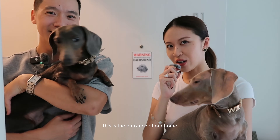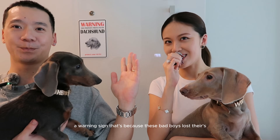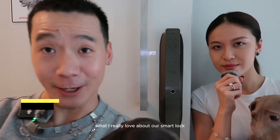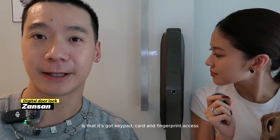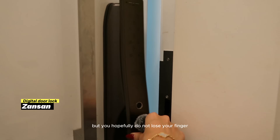This is the entrance of our home. The first thing you'll see is a warning sign — because these bad boys lost theirs, so they're hungry for more. What I really love about our smart lock is that it's got keypad, card, and fingerprint access. So you can lose everything — lose your memory, lose your card — but you hopefully do not lose your finger.